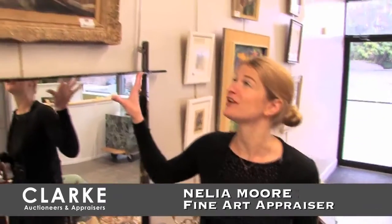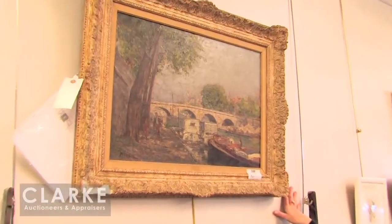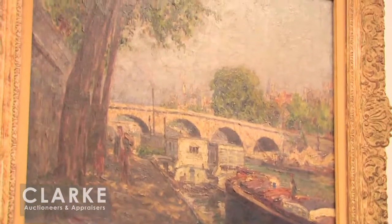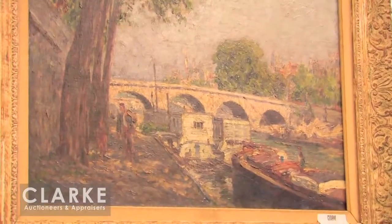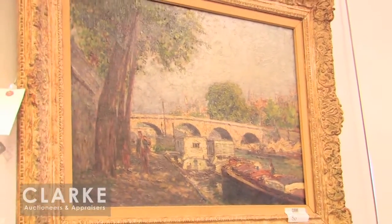Thank you Bruce. The first painting I want to talk about today is this wonderful oil on canvas by Francis Picabia — a painting done probably between 1902 and 1908 when Picabia was working in this post-impressionist or impressionist style. He's most known for his abstract surrealist works, so this is one of the more traditional pieces. We have a wonderful view of the sand river with figures walking along and a figure in the boat — beautiful use of color and light. Estimated at $15,000 to $25,000.